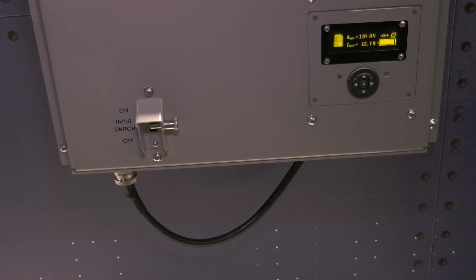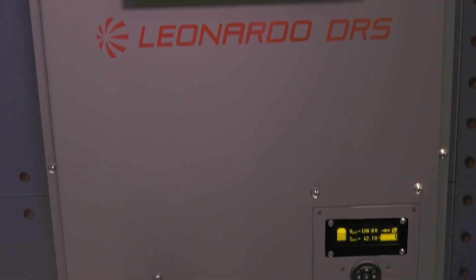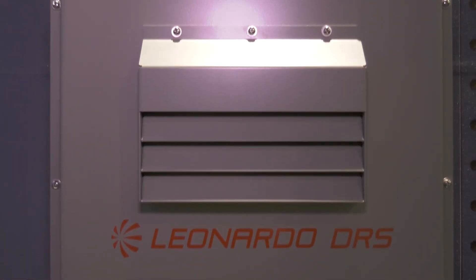The DRS 6KVA UPS is our newest product in the Pivotal Power Solutions line of business. It is a technical refresh of our existing bulletproof mil-spec power supply that's been fielded for over 20 years.